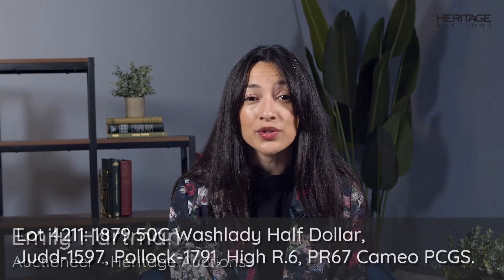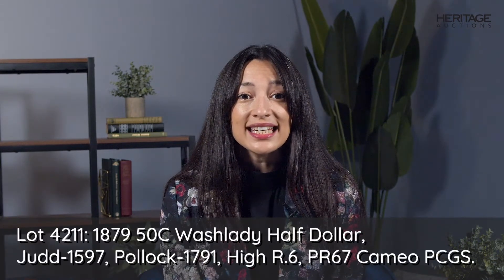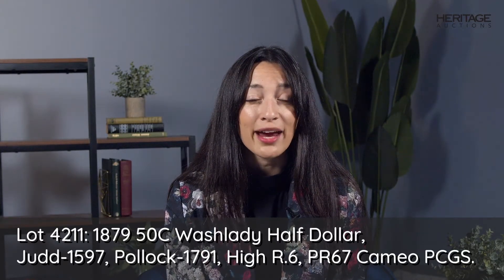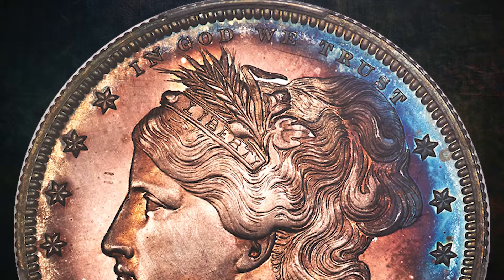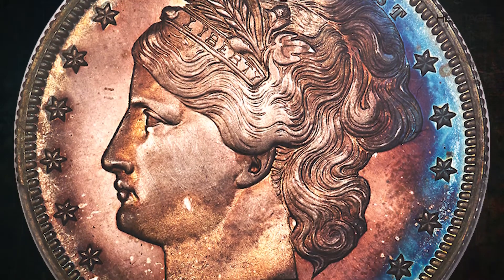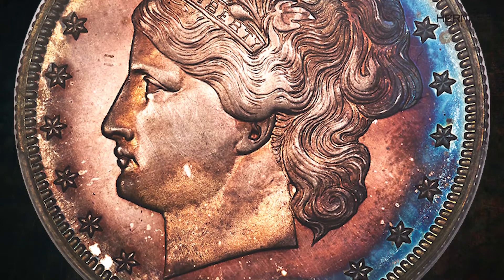Lot 4211 in Heritage Auction's August 2022 signature event is an 1879 washlady half-dollar graded Proof 67 Cameo by PCGS. Designated as Judd 1597, the iconic washlady design appears here on a half-dollar struck in silver.